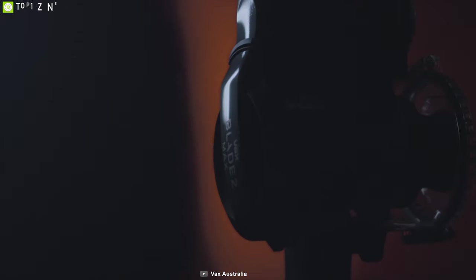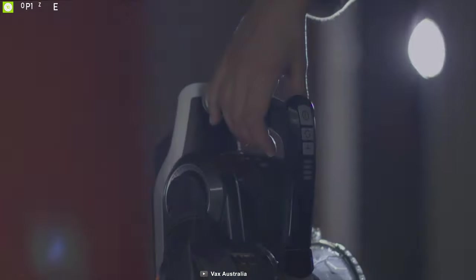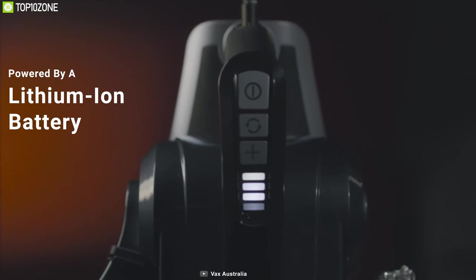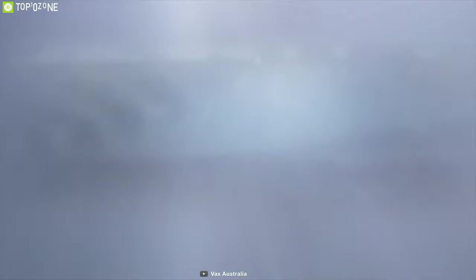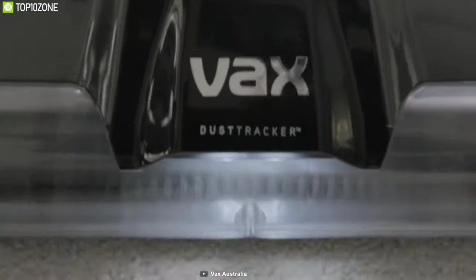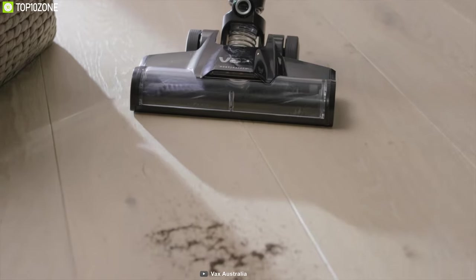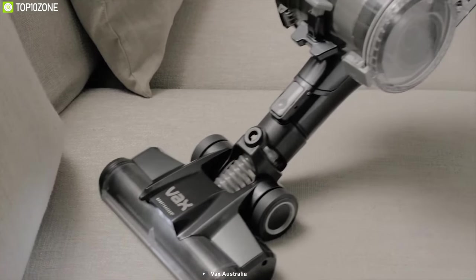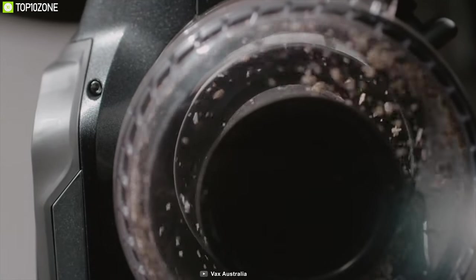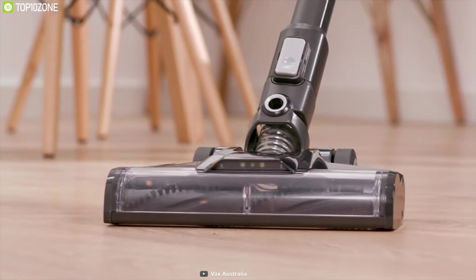The Effex Blade 2 Max cordless handstick vacuum cleaner is an intelligent, versatile tool that lets you easily get rid of dust, dirt, pet dander, and other debris from various surfaces. Powered by a fully-charged battery, it offers a runtime of up to 45 minutes. It uses a specially designed floor head, a brushless motor, and a processor that optimizes efficiency up to 1000 times per second. With three-stage filtration technology, it combines the efficiency of a dual-layer electrostatic filter and dual cyclones to capture dust and fine particles as small as 0.3 microns.